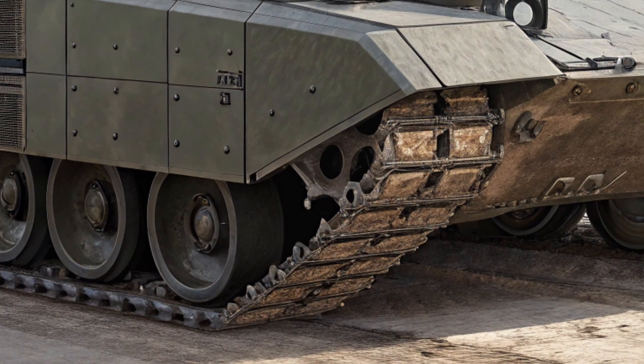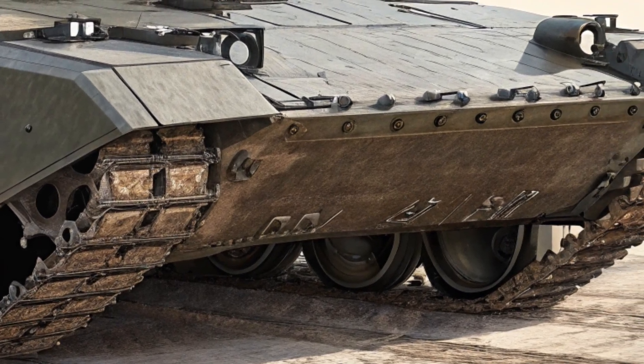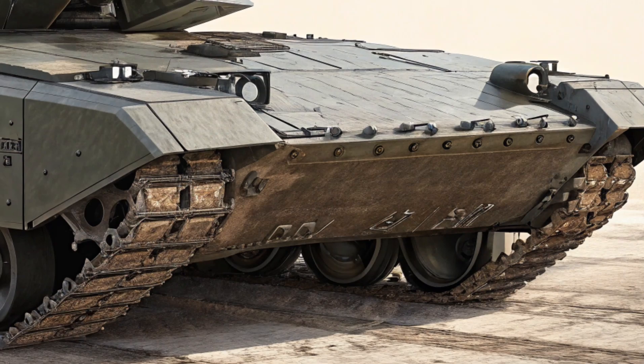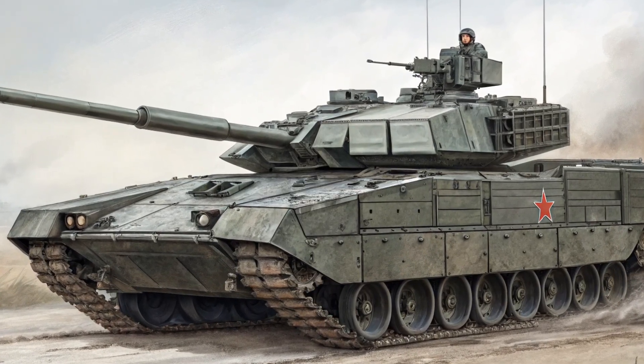The first thing that grabs attention about the T-14 Armata is its striking exterior design. Unlike older Russian tanks, the T-14 features a sleek, angular body that emphasizes stealth and modularity. Its profile is noticeably different, largely because of its unmanned turret design, which keeps the main gun compact and low.